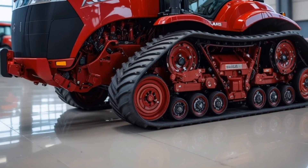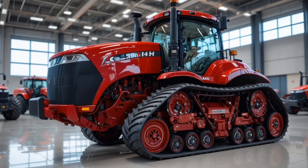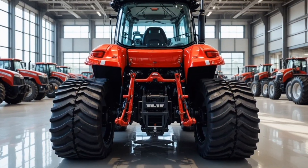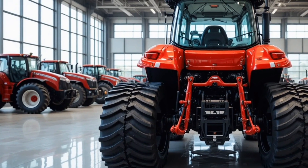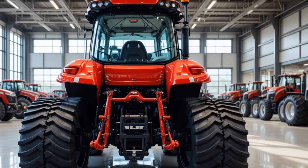Pricing for the Quadtrack 980 varies depending on options and region, but this flagship model sits in the premium tier and can range from approximately $700,000 to over $900,000 with full technology attachments and upgraded track systems included, reflecting the scale, capability, and reliability Case IH delivers.